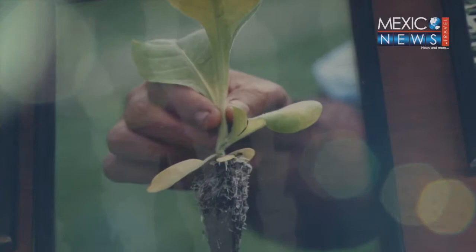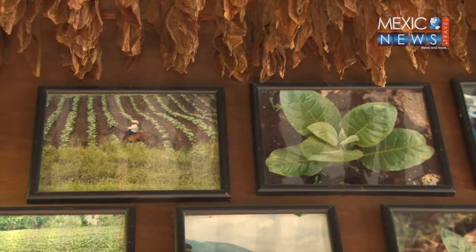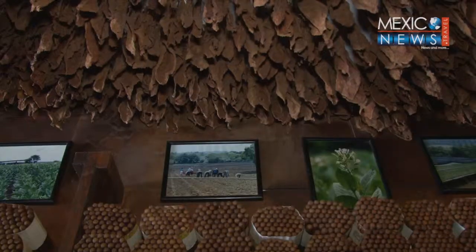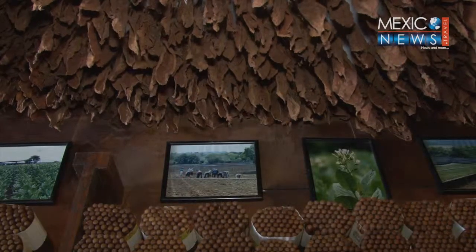The tobacco plant has a Cuban origin. In Mexico, it's cultivated in Veracruz because of the temperature, humidity, and type of ground — conditions that are perfect for the plant to be cultivated.